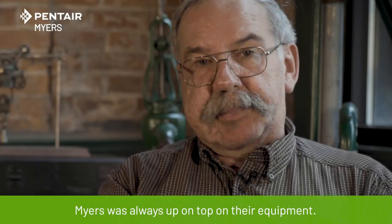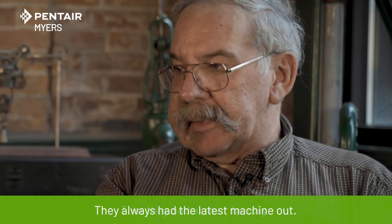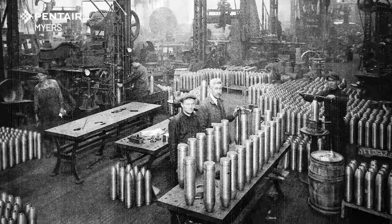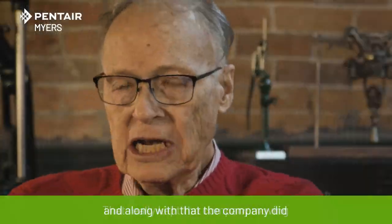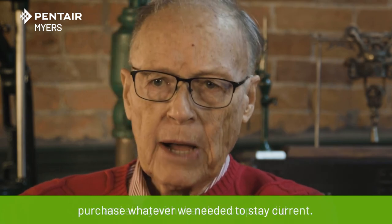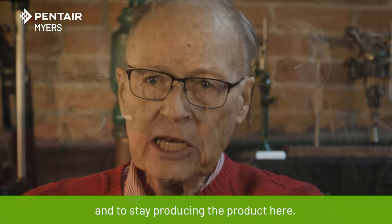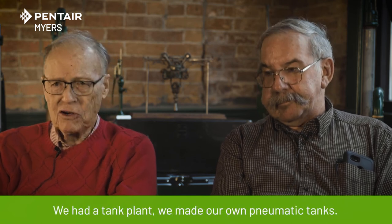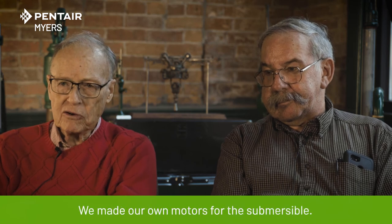Meyer's was always up on top on their equipment. They always had the latest machine out that they had in their factory. It really kept the company moving, and along with that, the company did purchase whatever we needed to stay current and to stay producing the product here. We put in a plastics department. We had a tank plant. We made our own pneumatic tanks. We put in a motor department. We made our own motors for the submersible.